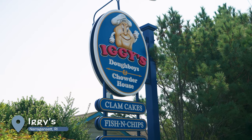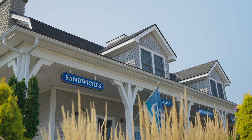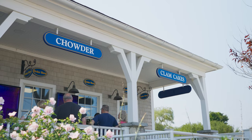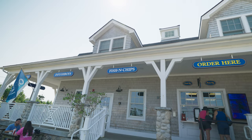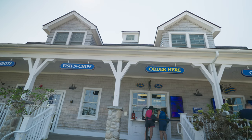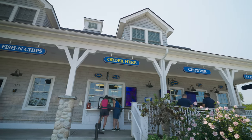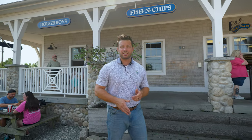The next restaurant on our list is Iggy's. It's safe to say that Iggy's is a Rhode Island landmark for many people. Iggy's is located at the southernmost point of Narragansett in Point Judith. When visiting, I highly recommend ordering a Doughboy, which is what they're famous for. They've always had a large selection of sandwiches and a good kids menu too. Most people come here for takeout from their window, but they do offer indoor and outdoor seating as well.